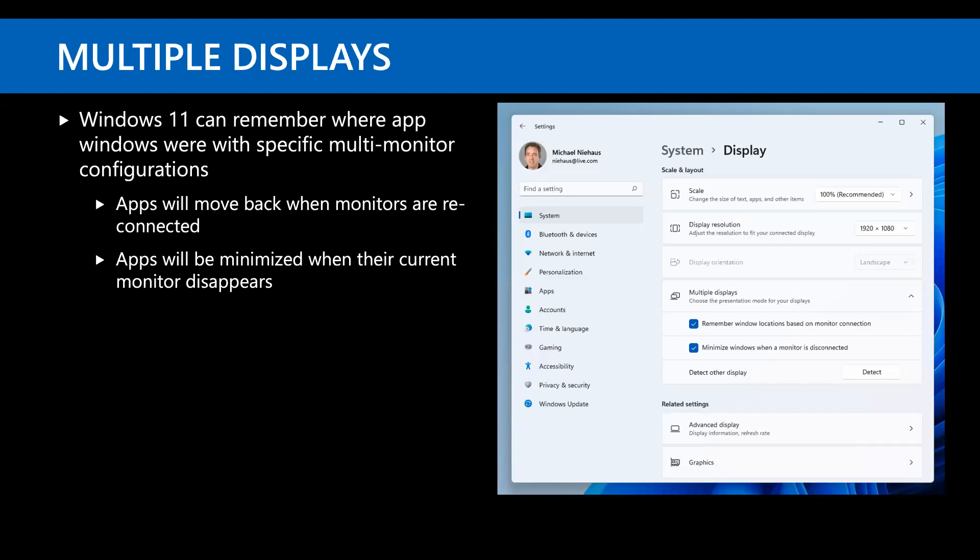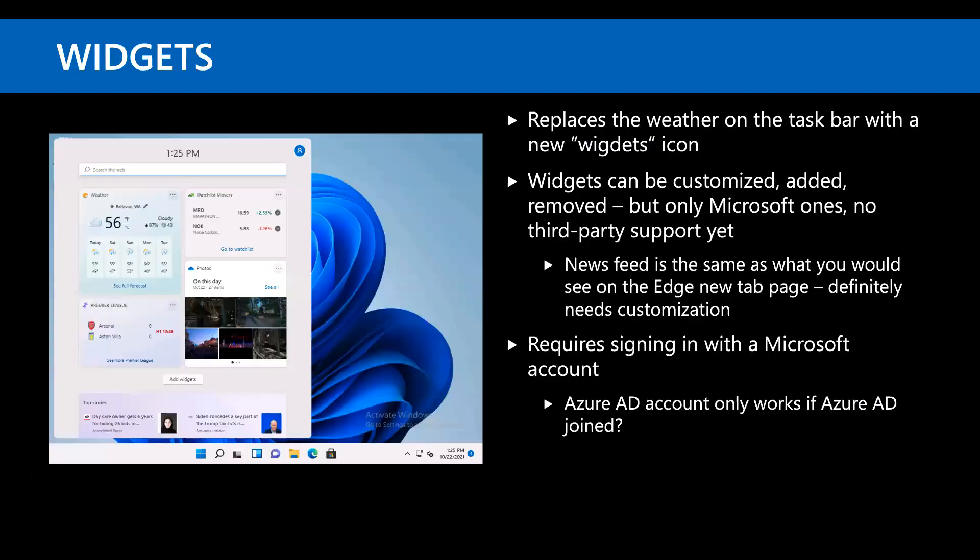With multiple displays, Windows 10 would scatter windows when you disconnected monitors — with Windows 11 they should move back when you reconnect. My experience has been mostly good. The widgets are less annoying than the weather was on the taskbar, but I still don't find them particularly useful. They can be turned off via policy, and yes, you can see the weather in there if you really want it.